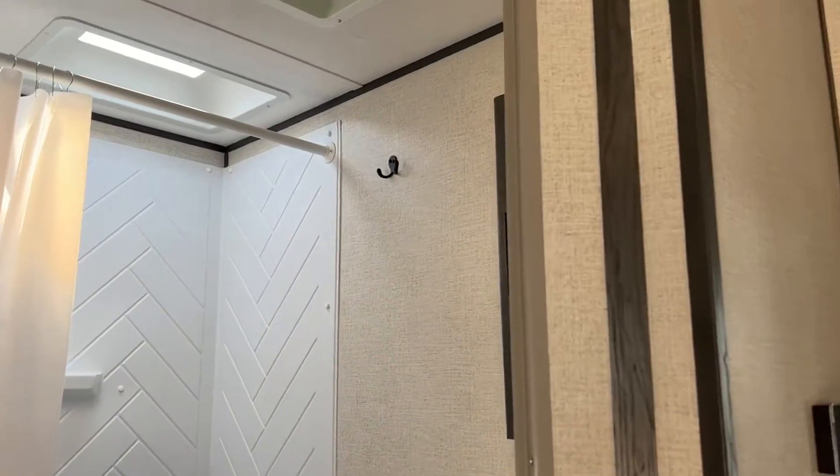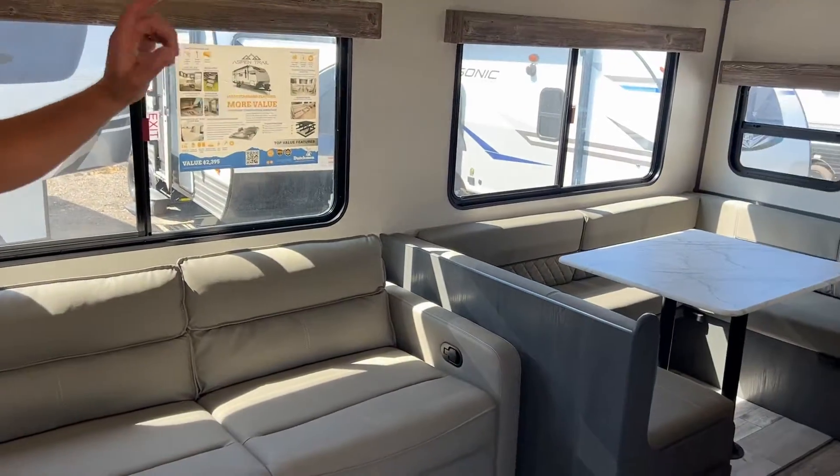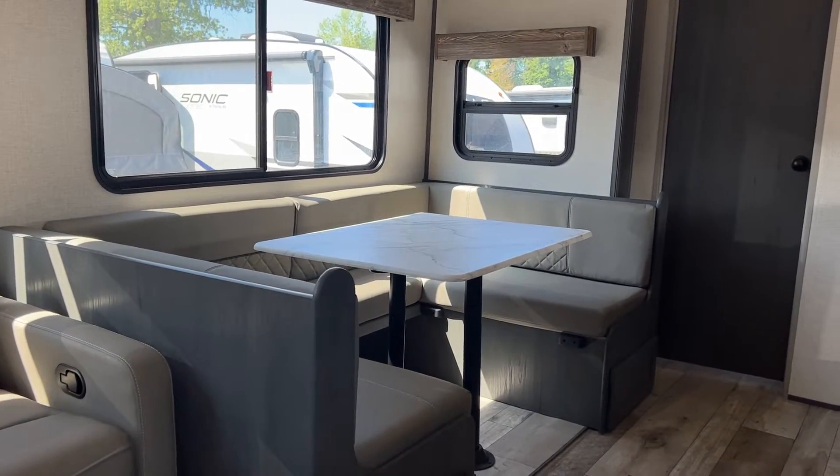Great size in there. And then you get your couch and your huge U-shaped dinette, which can actually be changed to be like a parallel dinette without the U-shape.